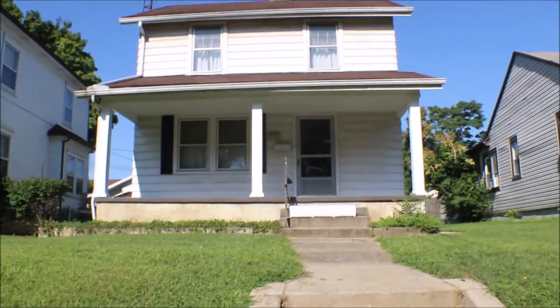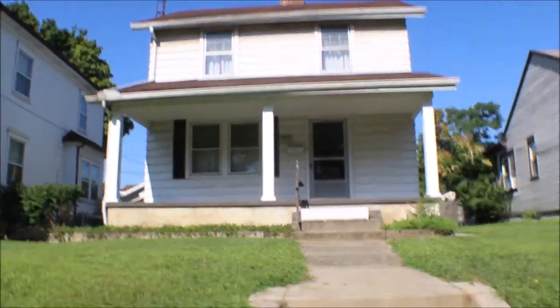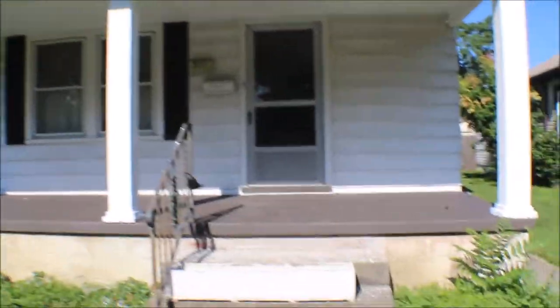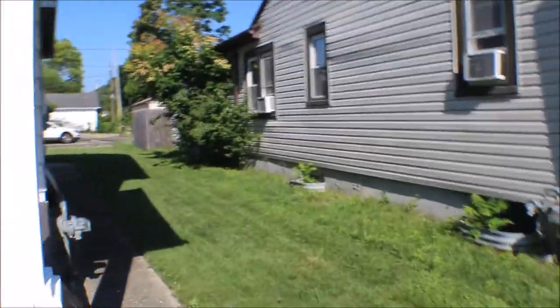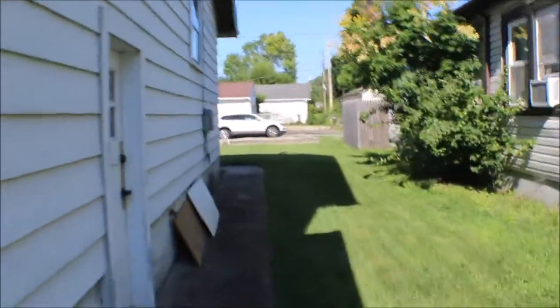I'm here at 3111 Riverside Drive, Dayton, Ohio. This is a two-bedroom, one full bath home with an unfinished basement. Nice home, newer roof, nice sidewalk going to the back of the house with access to an alley.